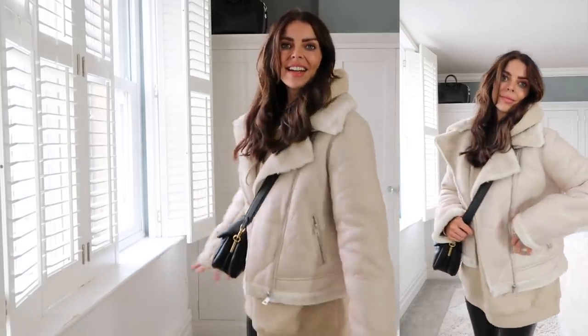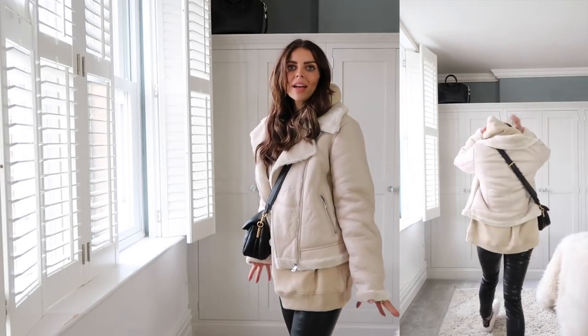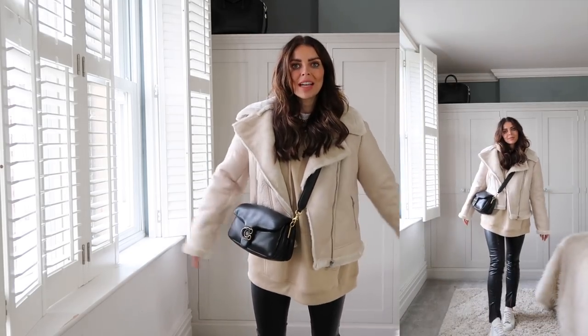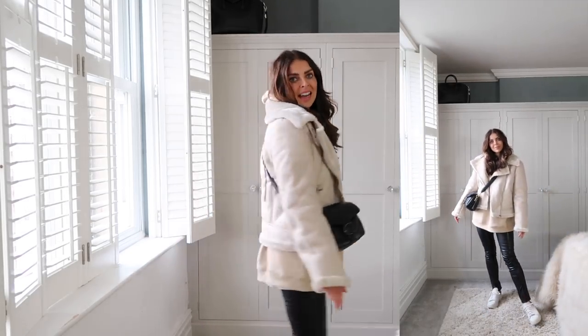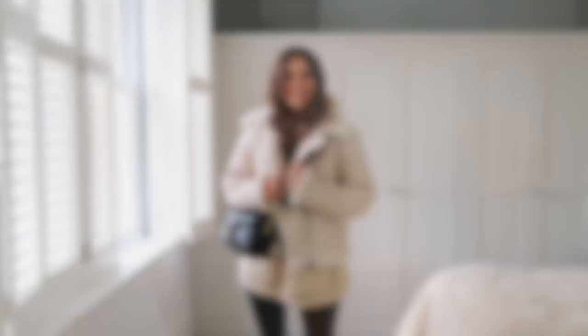This coat is so cute on. I love that it's slightly cropped — it looks really nice with a long-line hoodie underneath, giving it a more boxy, cropped fit. It's a really easy and super warm autumn cosy outfit.